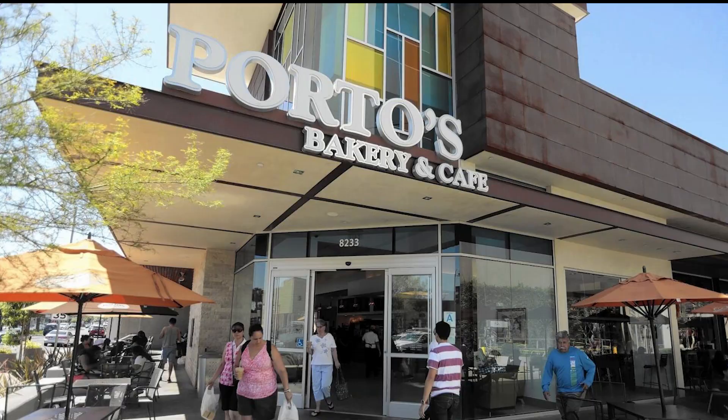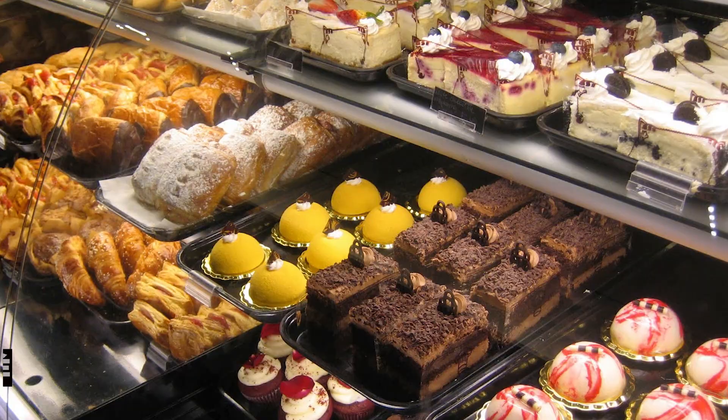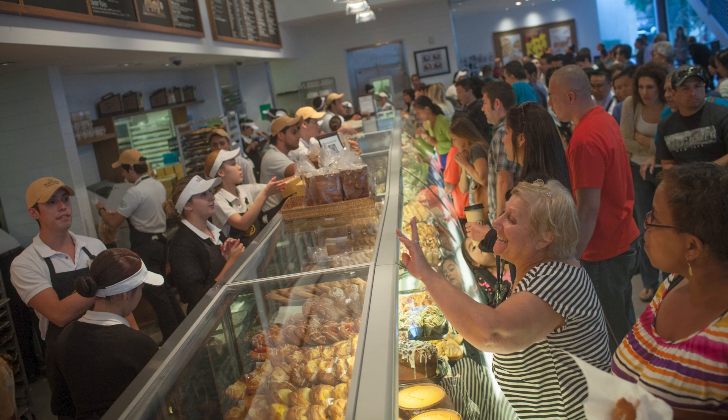Number five: Porto's Bakery and Cafe. Don't miss a visit to Porto's Bakery and Cafe, a local favorite. Indulge in mouthwatering pastries, Cuban sandwiches, and delectable desserts. Be prepared to leave with a box of treats.